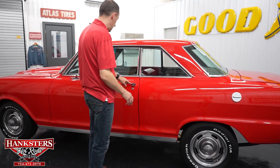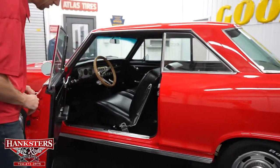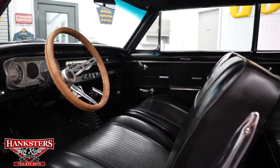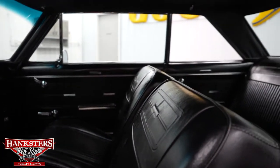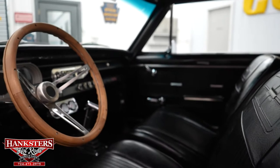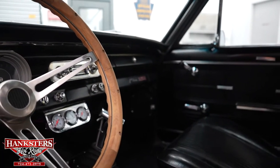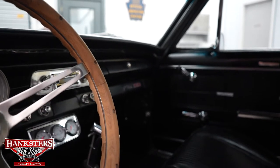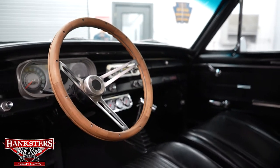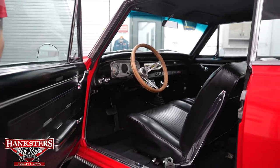Opening up the driver's side door, you can see the door jams are very nice. Buckets in the front, vinyl. The door jams, panels, seats, and dash are all in great condition. Carpet is in great shape. You have the B&M shifter on the floor for the 700R4 transmission and the three-gauge pod there. Very nice interior — I like the wood ring on the steering wheel.